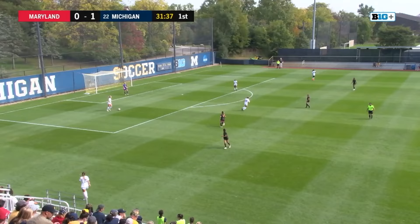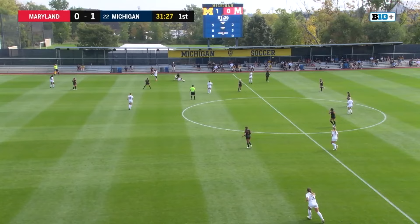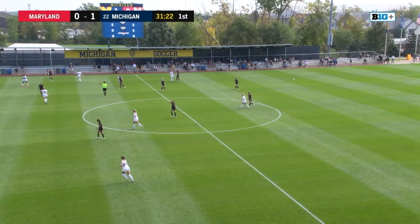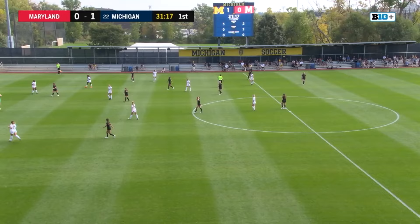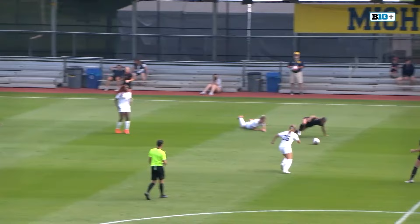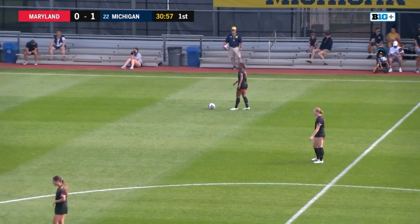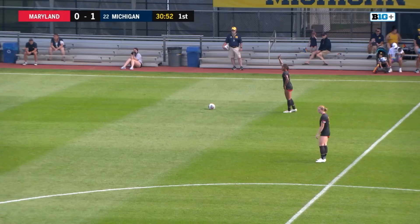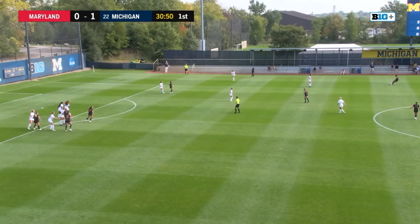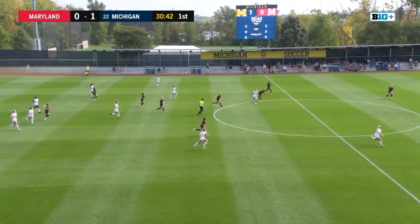Sparkowski surveying her options, plays it short for Peters, and now Tolbert. Maryland content to let Michigan's defensive crew pass it back and forth, but they get the turnover here and a takedown. Foul will be called on Sammy Woods, so Maryland will have a free kick from just past half field. Michigan up to five shots on the day, Maryland at two. Michigan with four shots on goal as we look at this penalty — Sammy Woods just a little too aggressive, trying to win the ball back there.